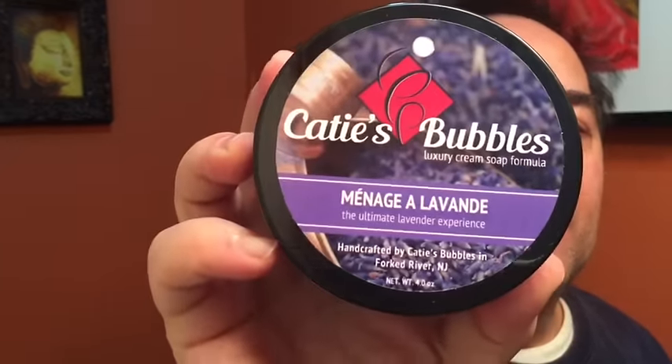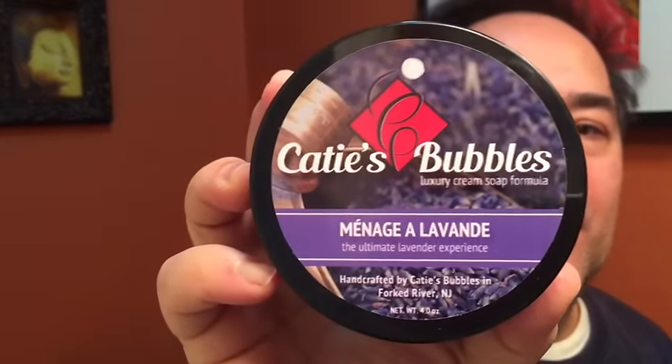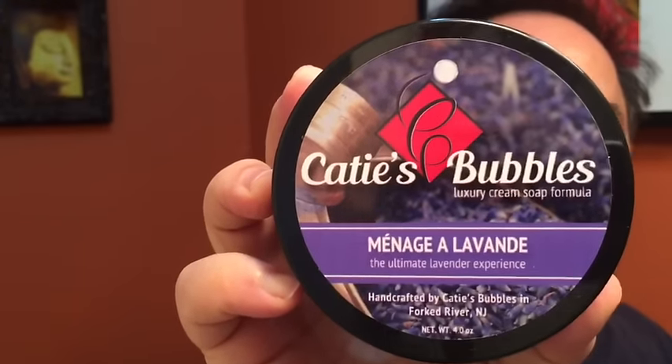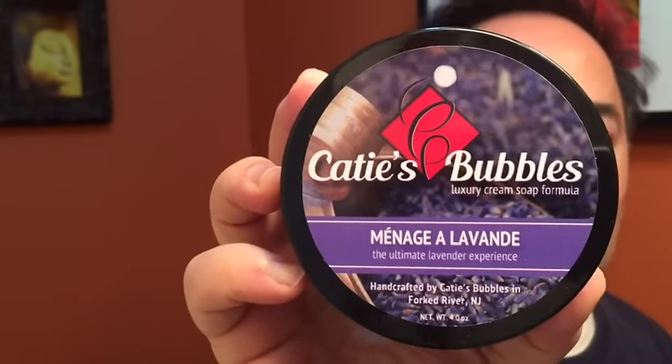Hey everybody, this is Peter Tricalisari today. Good to be with you this Sunday morning. Got some new stuff in — I got a couple things in from PAA, but I've been really waiting on this one here. I'll go over the PAA probably during the week, but this is amazing.